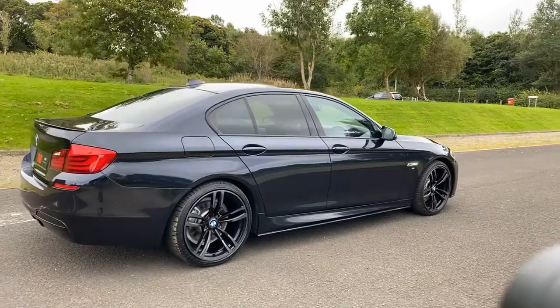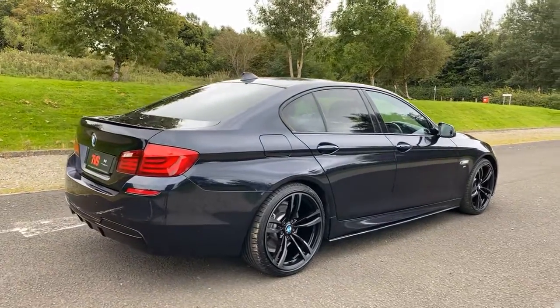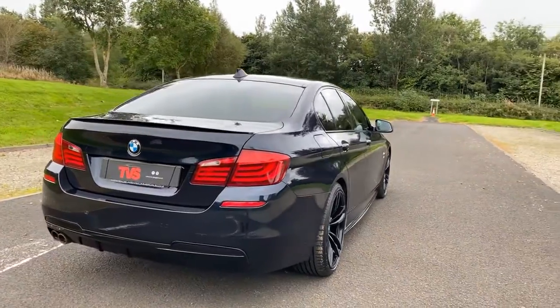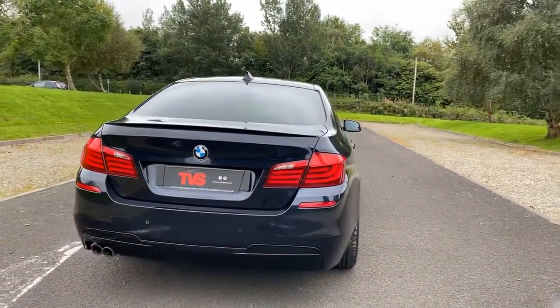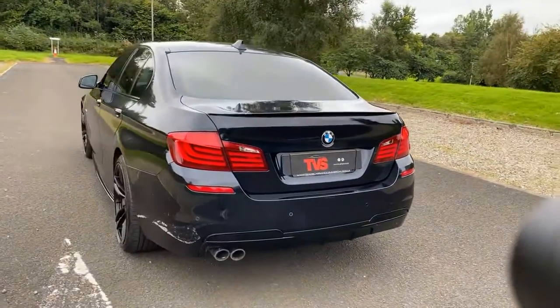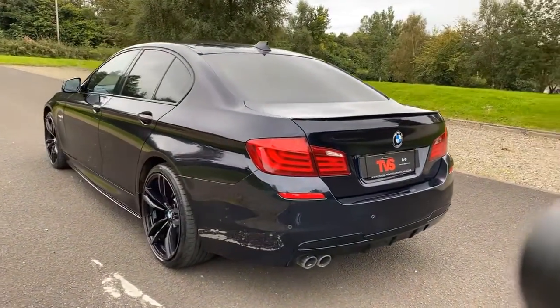It has full black leather interior. It has covered just 63,066 miles from new. There is BMW service history with the vehicle, and it has just been serviced by our own workshop for sale.